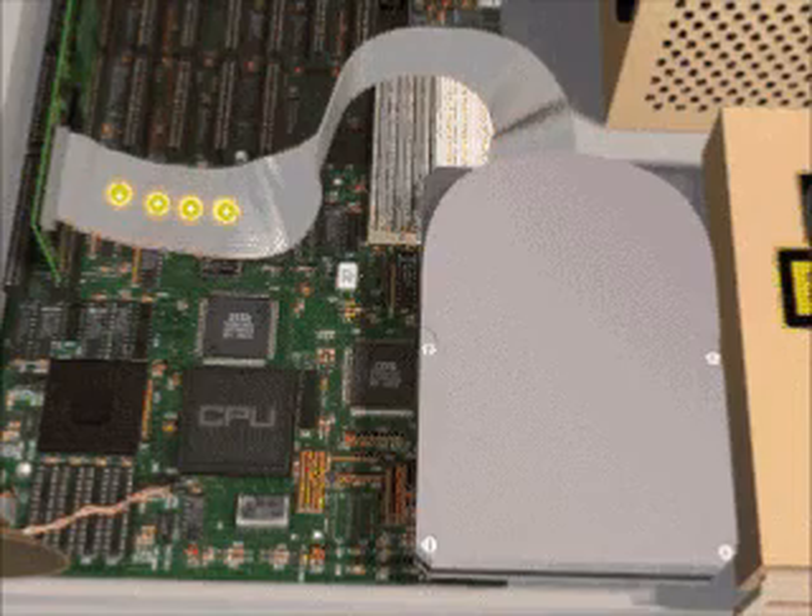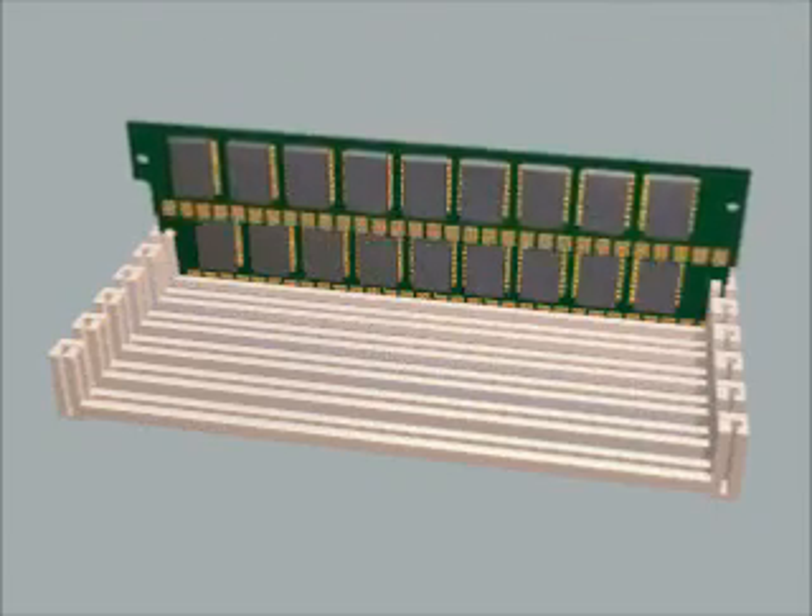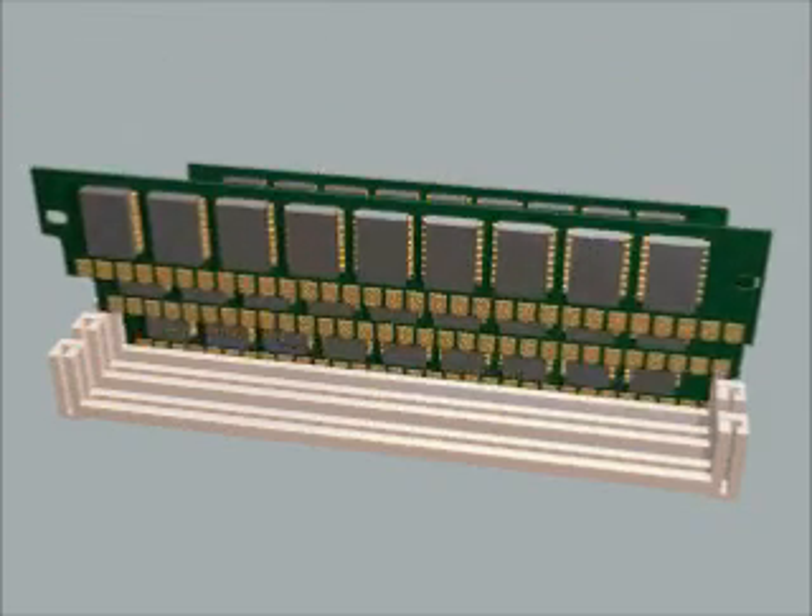The more RAM your PC has, the less often it has to go back to the hard drive, and the faster everything runs. As the saying goes: you can never be too rich or have too much RAM.